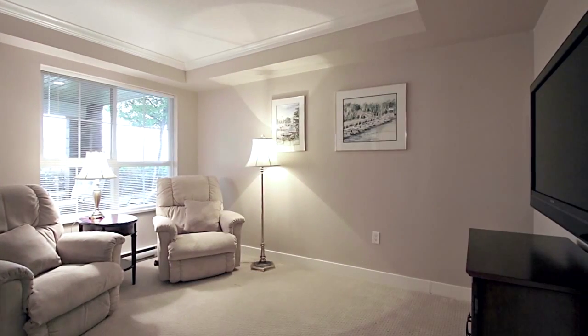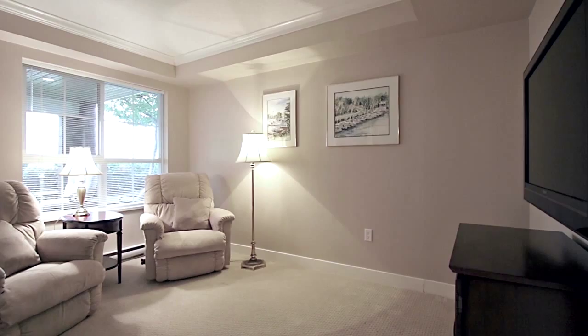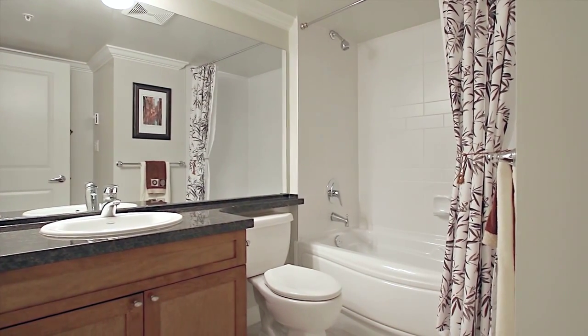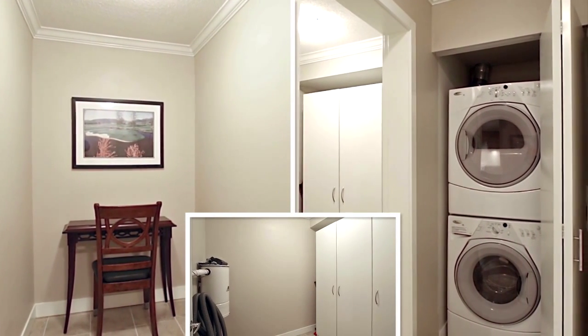On the other side of the unit, the second bedroom is being used as a TV room, along with a second full bathroom off the hallway. This home also has a den or office nook, a storage room, and in-suite laundry.